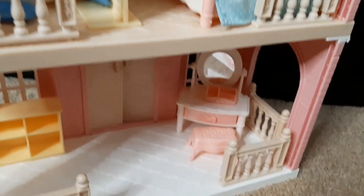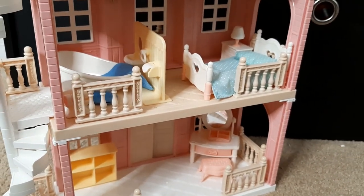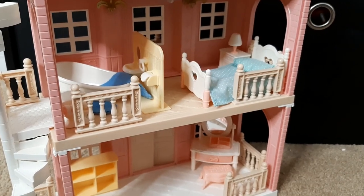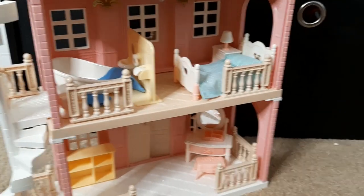I don't think I'm going to use those pieces because I do have the Calico Critters tub, sink, and toilet, and I prefer that — I think it's better quality. I was thinking about reusing the buildings and possibly painting them.